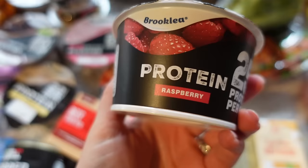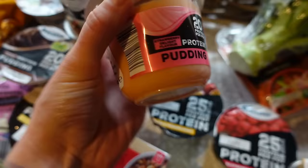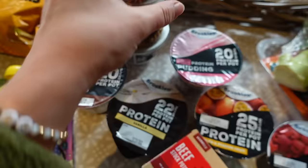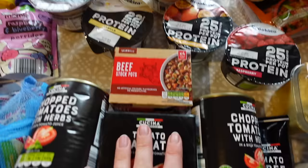I also got loads of the protein yogurts because these are brilliant. We've got a raspberry one, a peach and passion fruit one, and also some pudding ones which are like a strawberry delight - there are loads of different protein ones. I got a couple of varieties, and I also got these ones that have granola on top because they're really great for a quick lunch or quick breakfast. They've got granola on top as well, and they're obviously high in protein.